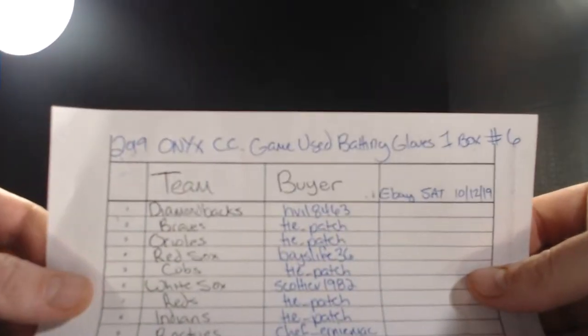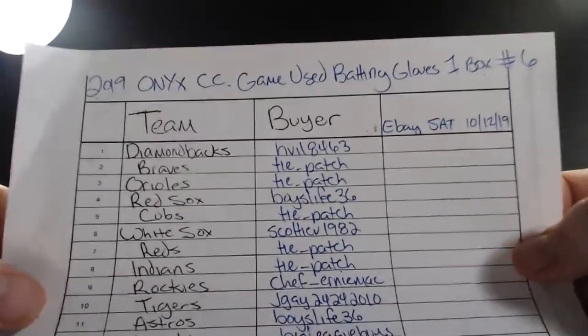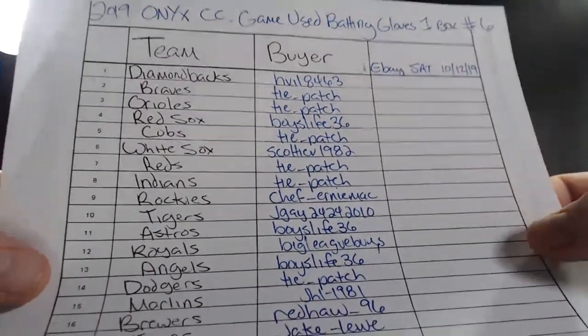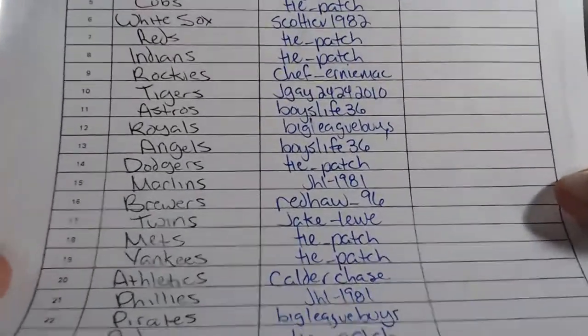Alright, pulling the camera back a little bit. Here is the listing — this is from eBay Saturday. We auction every Friday and Saturday on eBay, and break every Sunday starting at noon Central Standard Time here in beautiful Memphis, Tennessee.